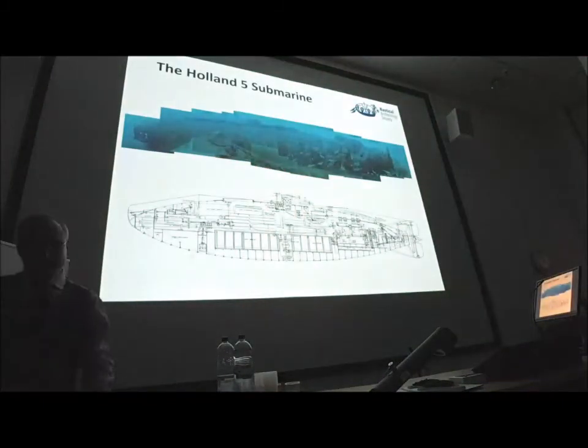On the seabed, she sits completely bolt upright, with the conning tower visible. We've got engineers' drawings so we can compare what we see on the seabed with how Holland envisaged the construction of his submarines. You can see that the bow cap went missing at some point during 2010 — it was reported in the diving press as being stolen, but we don't know that for sure.